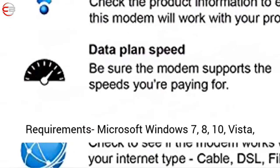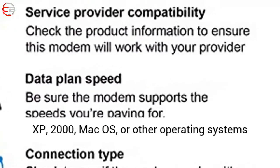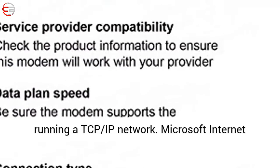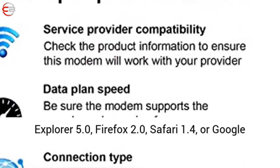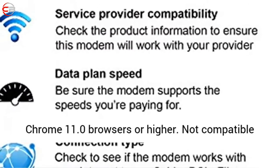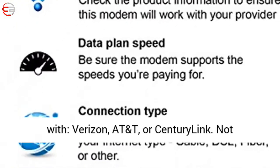System requirements: Microsoft Windows 7, 8, 10, Vista, XP, 2000, macOS, or other operating systems running a TCP/IP network. Microsoft Internet Explorer 5.0, Firefox 2.0, Safari 1.4, or Google Chrome 11.0 browsers or higher.